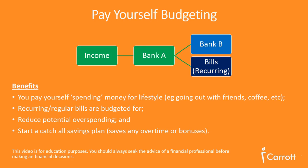Fixed bills are those that are consistent or recurring — the most common example being rent. These can be paid from Bank A, but they earn interest while they wait, which stops you from spending that money prematurely.